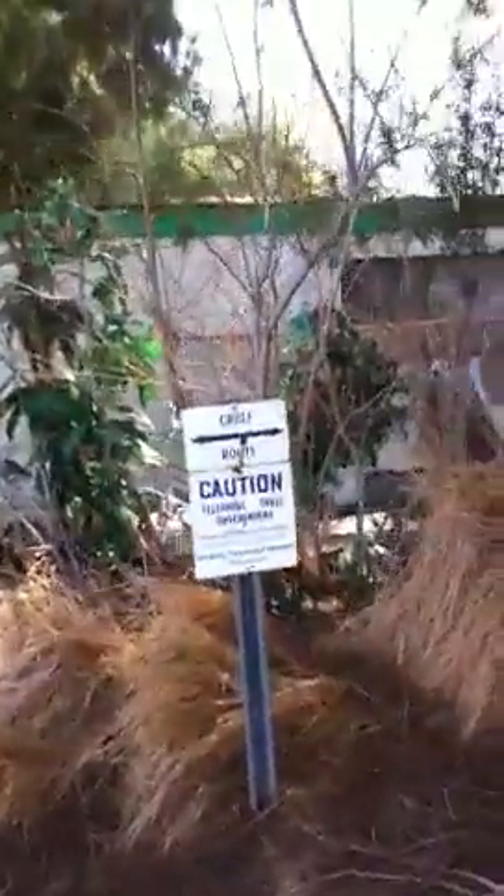Caution — cable route. Telephone cable underground. That may be interesting for you to know.